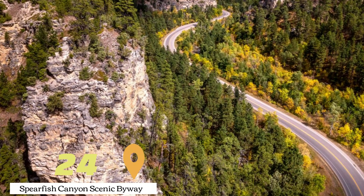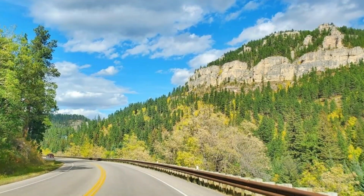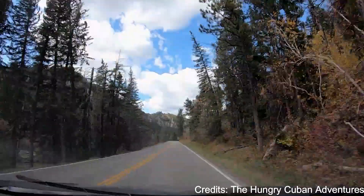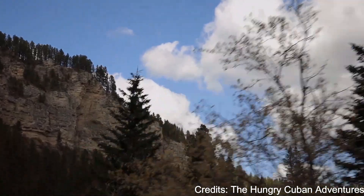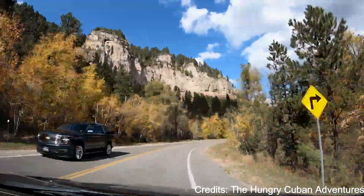At number twenty-four, we have Spearfish Canyon Scenic Byway. This scenic byway winds its way through Spearfish Canyon, offering stunning views of the canyon's limestone cliffs, cascading waterfalls, and colorful foliage. There are numerous pullouts along the way where you can stop to take photos and enjoy the view.